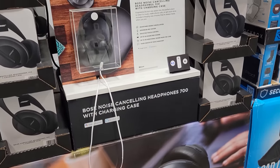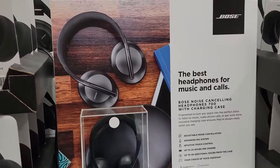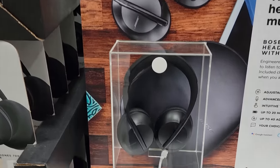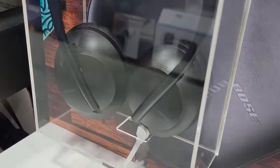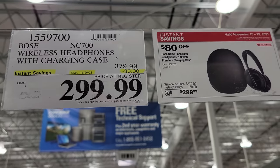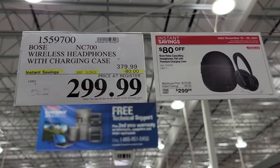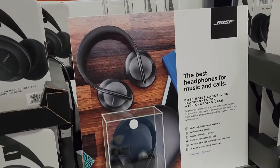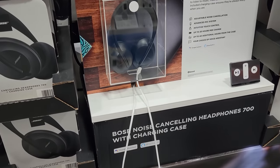We've also seen these on sale earlier in the year — these are the Bose wireless headphones with the charging case. They've taken $80 off here as well, and this is also good until the 29th as part of Costco's second half Black Friday deals.